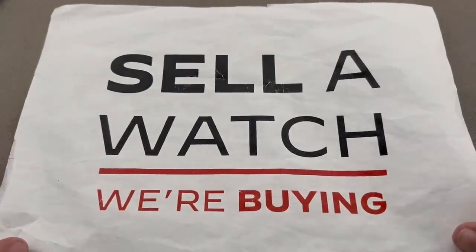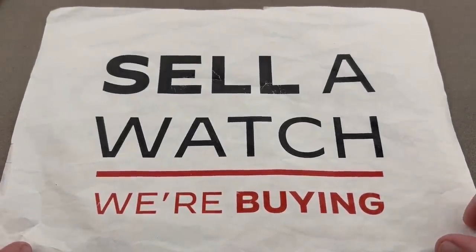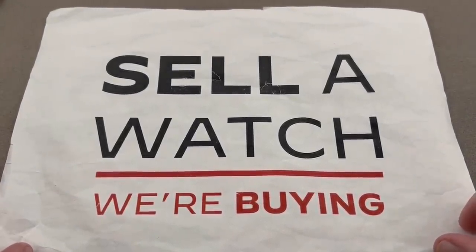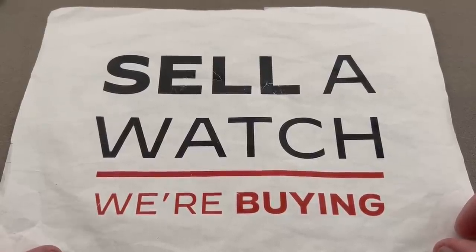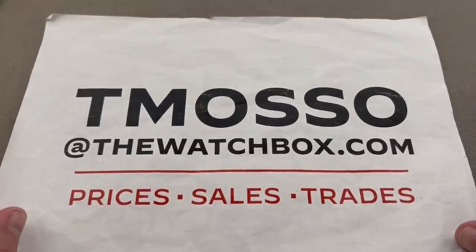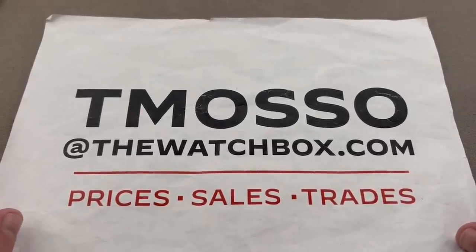We also love to trade and we love to buy. We are always looking to build inventory. Trade us your watch for a new flame or sell us your collection. We will buy one watch, we will buy a hundred — no upper limit on value paid. We pay cash, we pay fast. We guide you through the process and make it seamless. To buy, trade, or sell, reach out to me directly, your one-stop shop, Tmoso at thewatchbox.com.